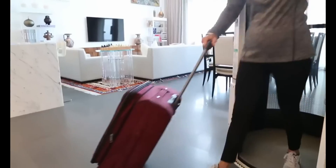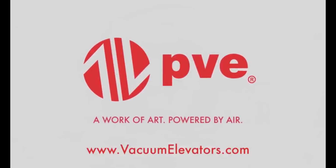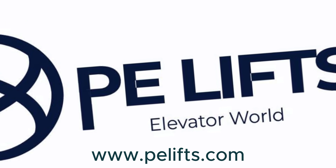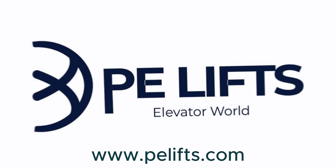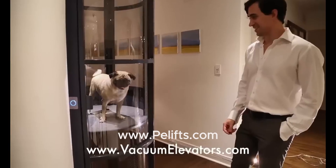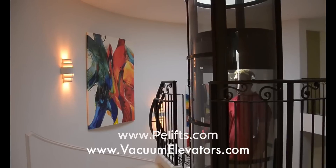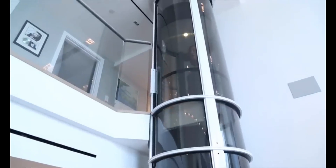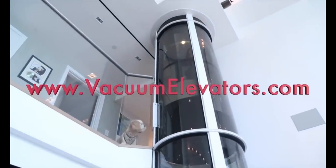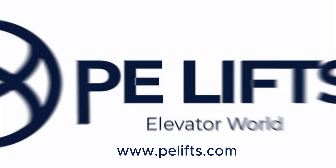Take a look at how it works at vacuumelevators.com, or visit www.pvelst.com. There you can browse the projects we've completed for clients across America and globally. While you're online, don't forget to request further information or follow the links to our social media.